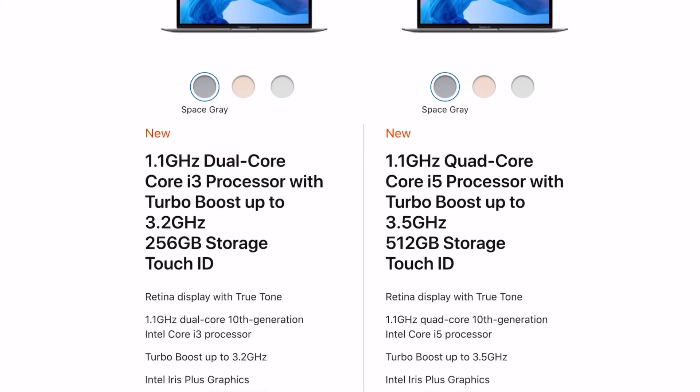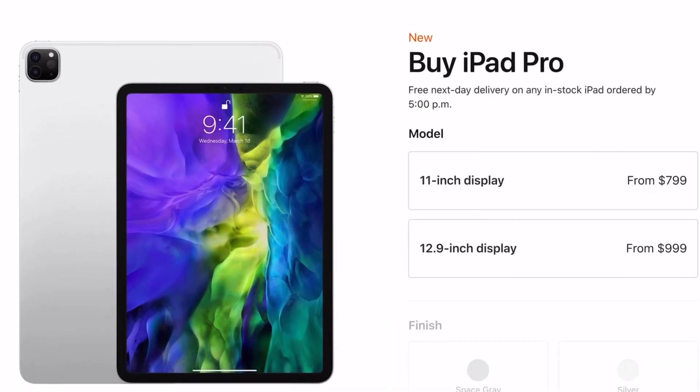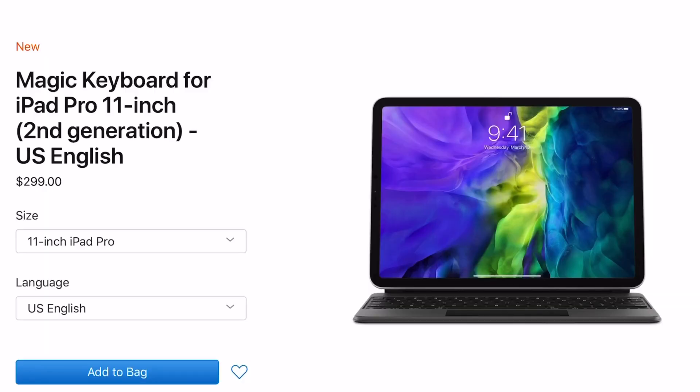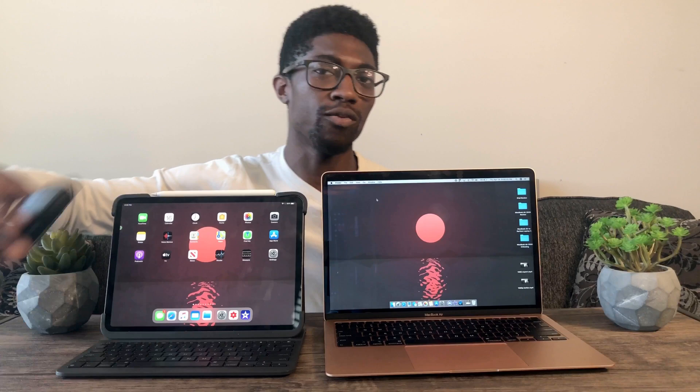Moving on to price: the MacBook Air starts at $999 and the 11-inch iPad Pro starts at $799. If you want the bigger 12.9-inch iPad Pro, it starts at $999. I think the 11-inch is a better sweet spot for most people. When you add in accessories, the iPad Pro gets more expensive — I use a regular Bluetooth mouse for about $15 and the Logitech Slim Folio for about $115, coming out to around $1,100. If you want Apple accessories like the new Magic Keyboard, you're looking at upwards of $1,200.